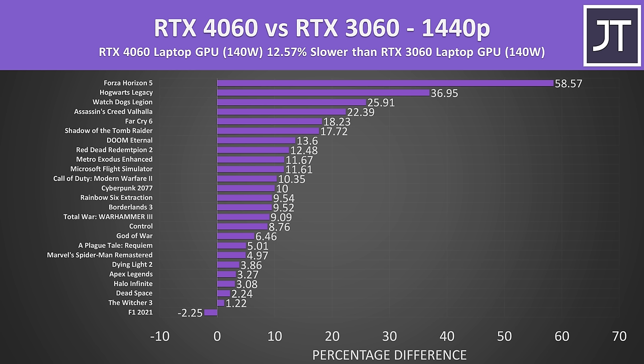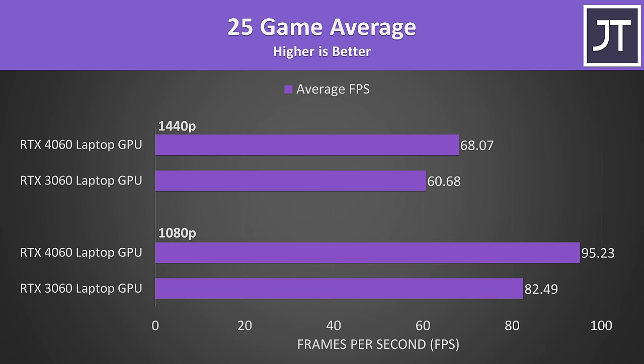At 1440p we should have less CPU-limited results, but the 4060 also suffers from having less memory bandwidth than the 3060, not to mention fewer CUDA cores. Looking at the average frame rates of all 25 games at both resolutions, the 3060 was still around 60 FPS without upscaling technologies like FSR or DLSS. The 4060 was clearly better, just not by a large amount.